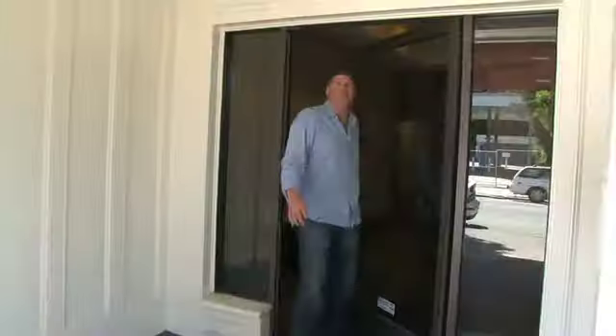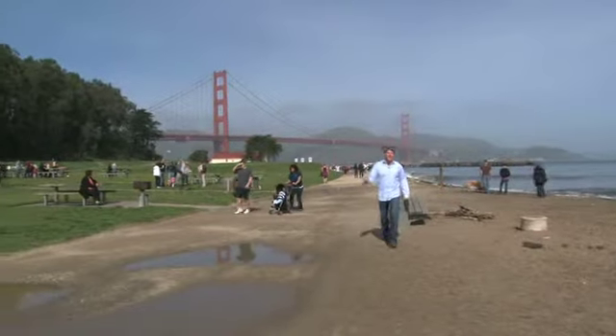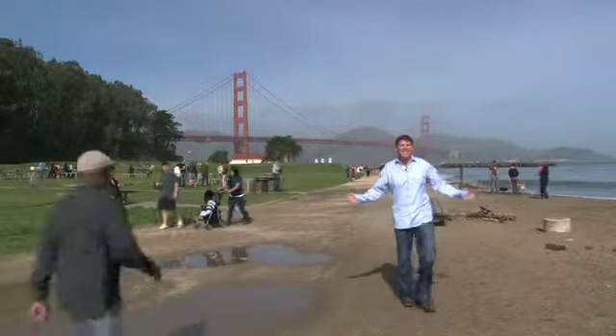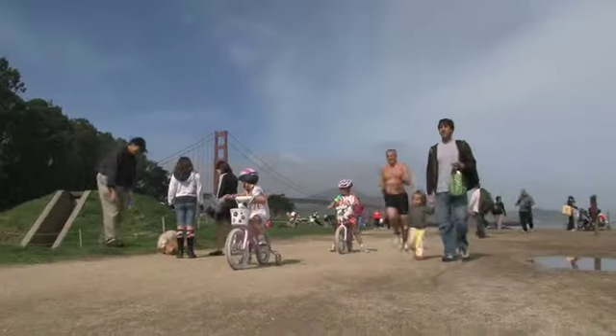I told you a little bit about the neighborhood, but now I'm going to take you all around. This is one of the most fabulous locations in all of San Francisco. Come on, let's take a look. This is why you live here — right out your front door, one of the greatest landmarks the world has ever seen: the Golden Gate Bridge.